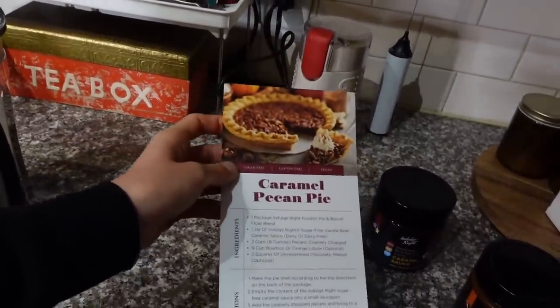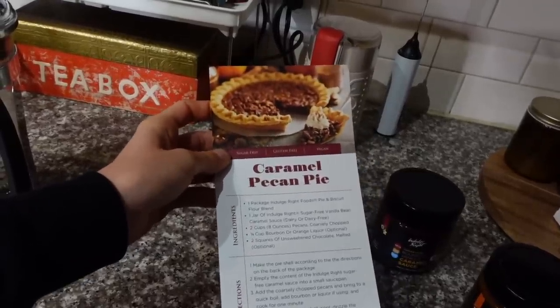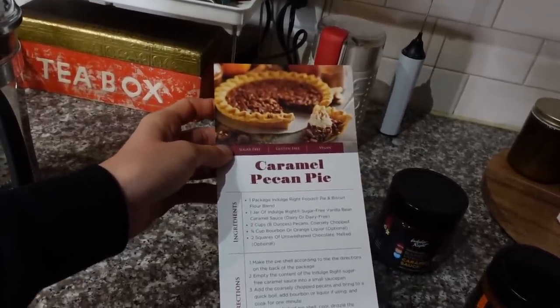It's hard to find dairy-free caramel things. I also really like Coco Mills dairy-free caramels. Anyway, I'm on my way over to Costco to pick up a few things.